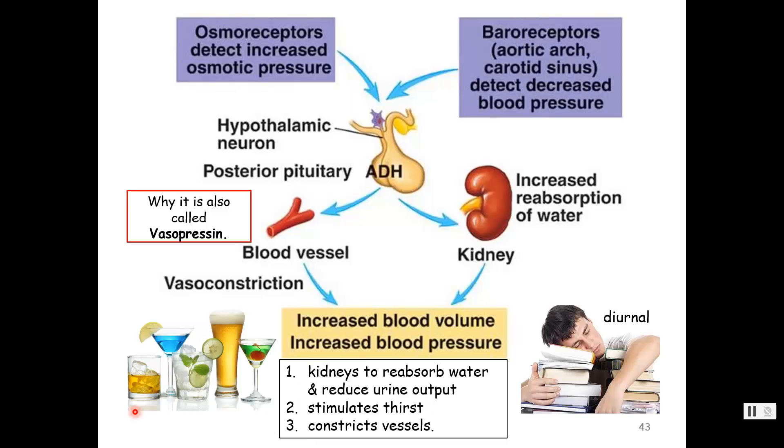Anti means against; diuresis — dia, think diameter, flow through; uresis, urination. So anti-diuretic hormone is against urination. Osmoreceptors — think osmosis — detect increased osmotic pressure, basically detecting when the body becomes dehydrated, more salty due to loss of water. Also, blood pressure receptors in your aorta and carotid artery can detect a drop in blood pressure. Either when someone is dehydrated or when we lose fluid volume and blood pressure drops, that cues the hypothalamus.